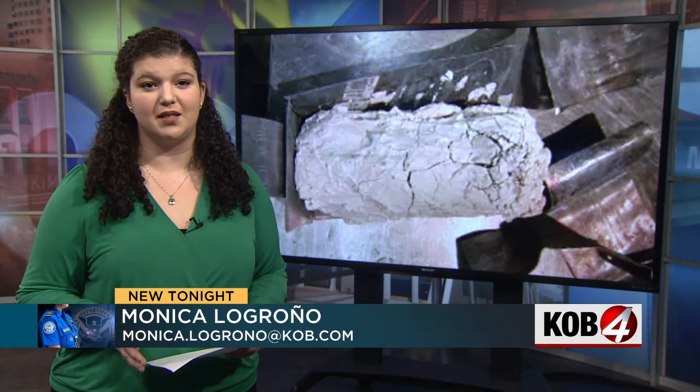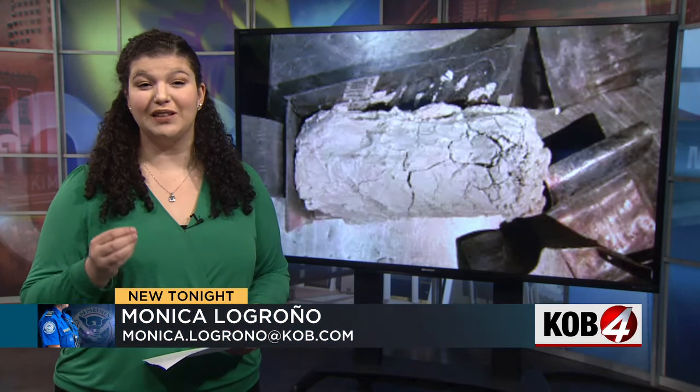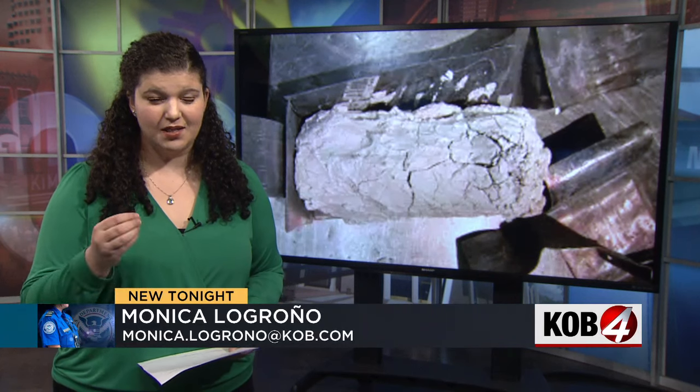Monica, officers had to go through several layers before they actually got to this thing. TSA officers had to crack through a lead and plaster case to uncover a piece of a gun — something the agency says was artfully concealed by the passenger.